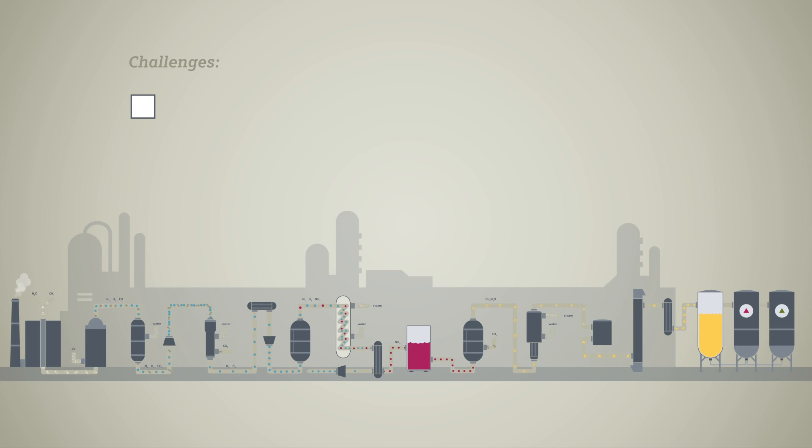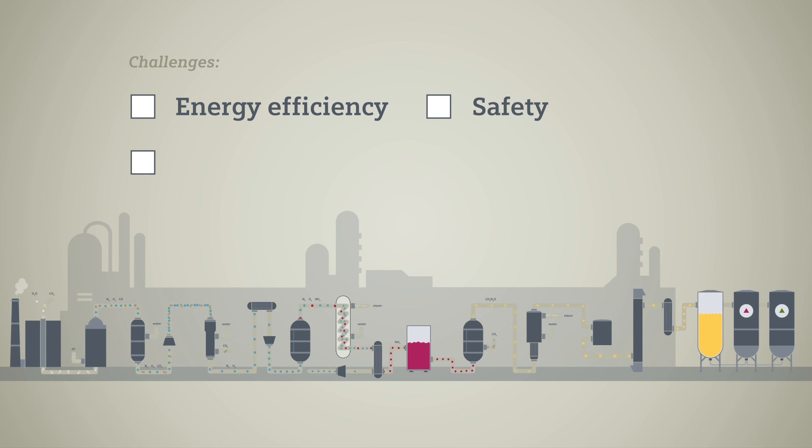First, fertilizer production requires large amounts of gas, so energy efficiency is a very important issue. Second, the technical procedure of synthesizing ammonia is very complex, so the most stringent safety standards apply. Third, the market places very high demands on products, so top quality must be ensured at all times. Fourth, to operate a fertilizer plant economically, its potential must be fully exploited and continually optimized.